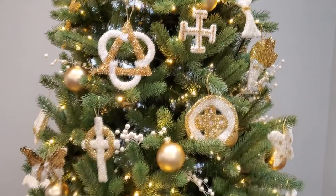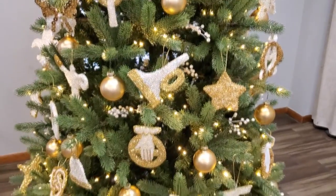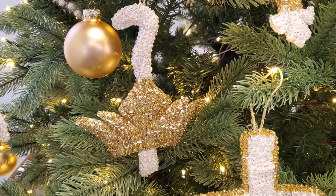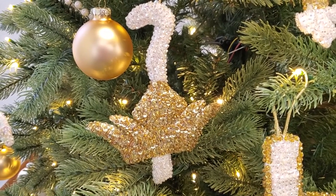They teach us a little bit about his character and introduce us to Christmas. Today we're doing two ornaments that I felt were similar. The first one is the shepherd's cross. The shepherd's cross links the parable of the good shepherd that we see Jesus teach in John chapter 10.